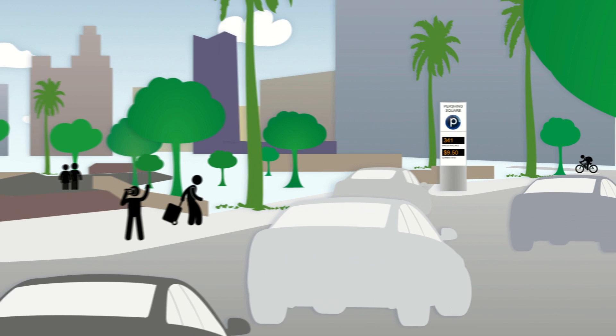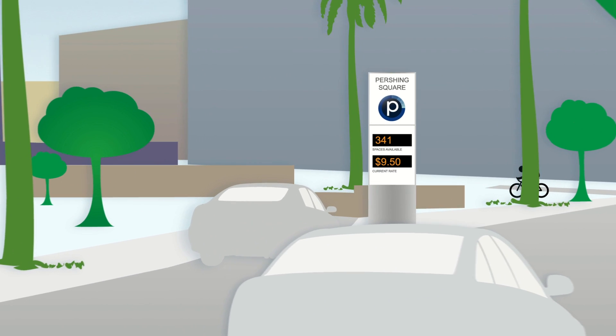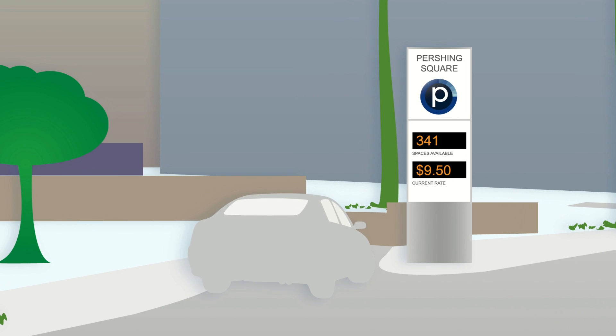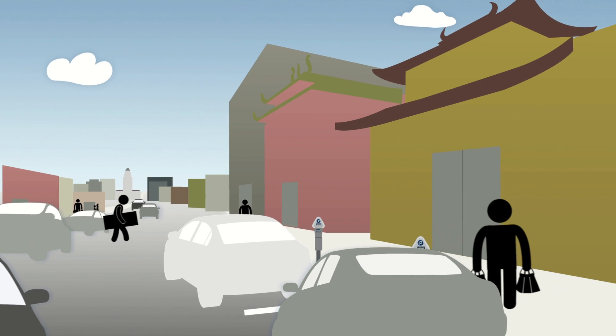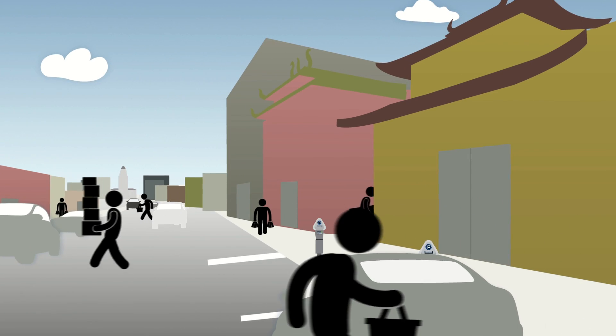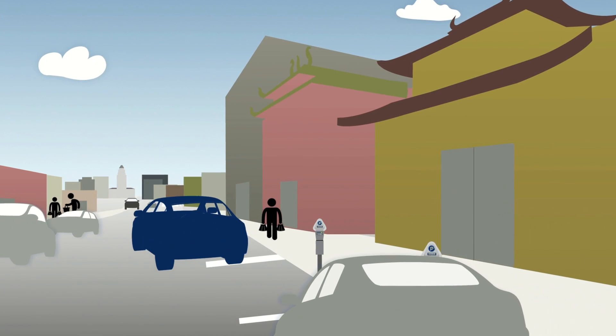Demand-based pricing will allow for better management of the parking supply. Prices are lower when demand is low and higher when demand is high. This feature frees up more spaces as well as reducing traffic congestion. It also helps the flow of customers to businesses downtown.